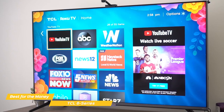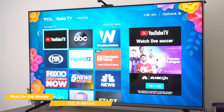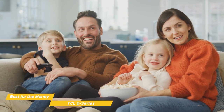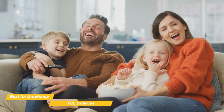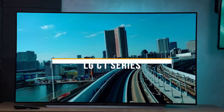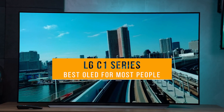The TCL 6 Series has excellent picture quality, a good feature set, and an interface that's easy to use that really gives you a lot for the money. It may not have HDMI 2.1 support for next-gen gaming, but still has good input lag and variable refresh rate that makes it perfect for all forms of entertainment. Last but not least, we have the LG C1 Series, our pick for best OLED 75-inch TV for most people.